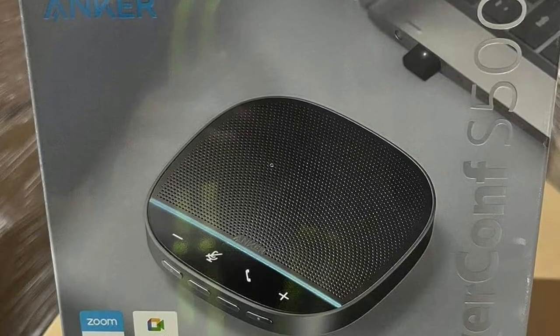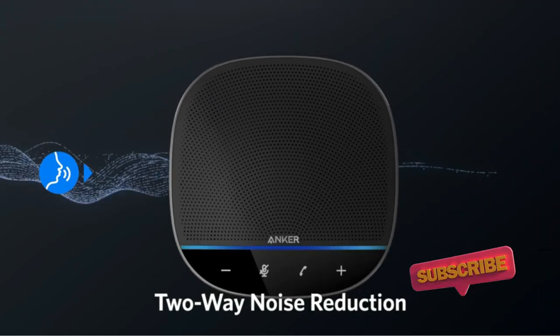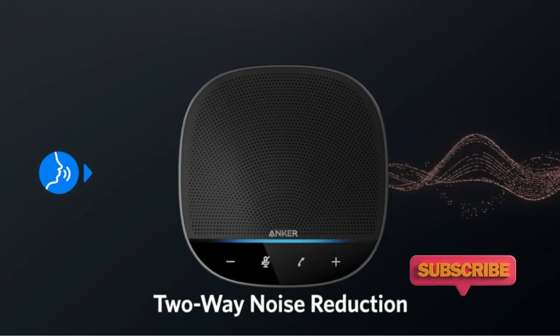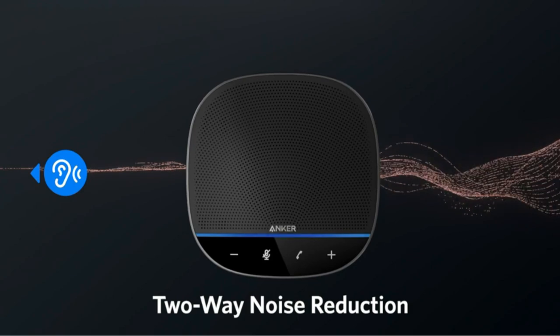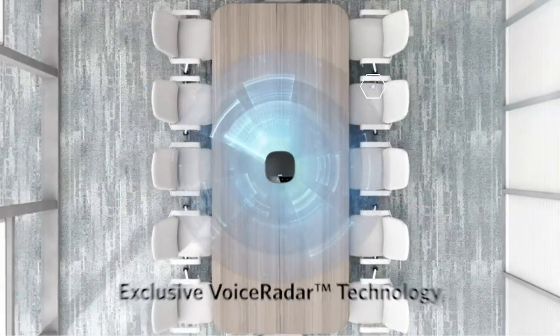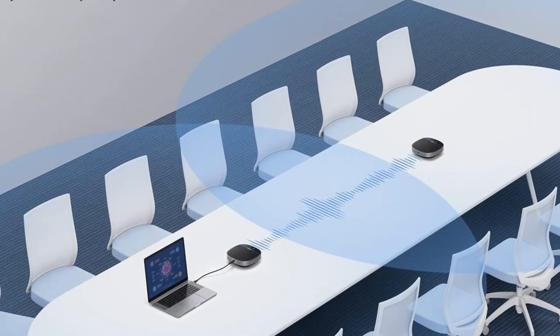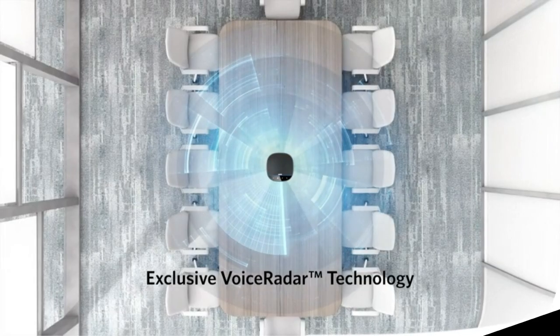The Power Confess 500 can create a wireless connection with another speakerphone to increase the coverage area up to 20 people. Plus, it's easy to use — just connect via USB-C, Bluetooth, or with the included dongle. No IT knowledge is required, and it works with all leading conferencing platforms including Skype, FaceTime, Zoom, and many more.